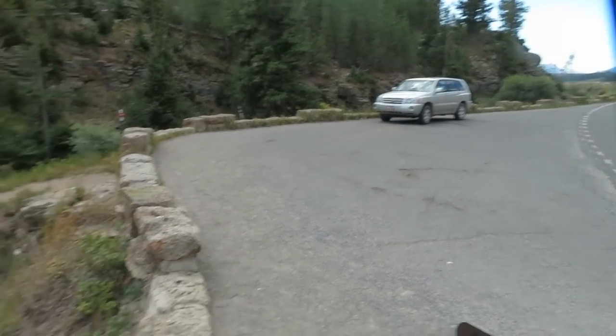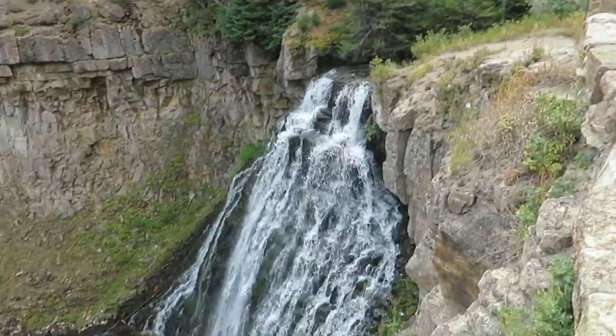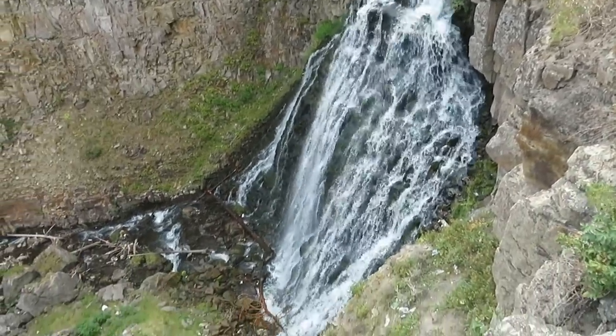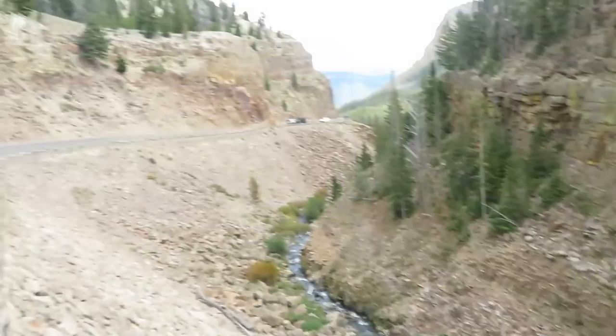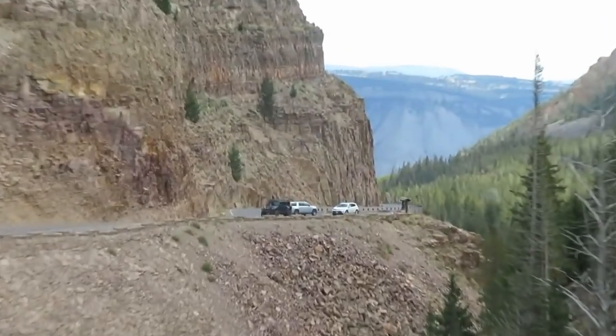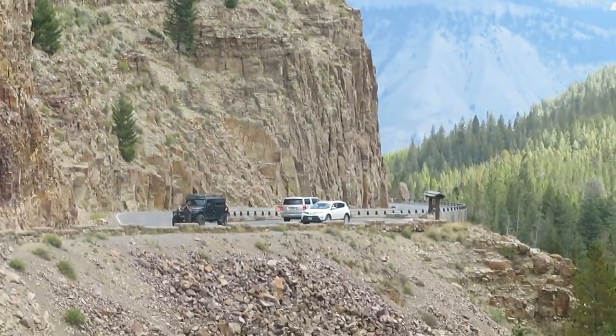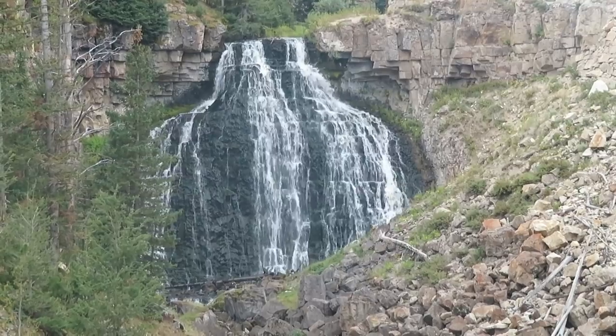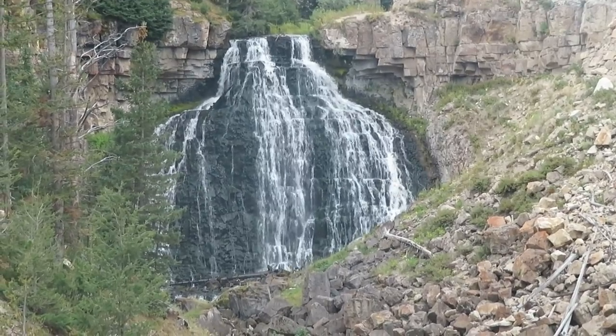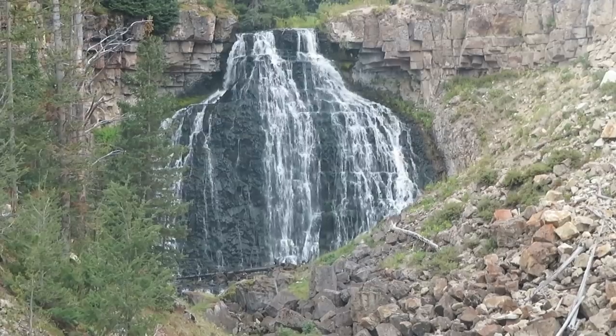I'm heading less than a mile down the road to another little waterfall that's right on the road — one I've never really stopped at. I've seen it from the road but I want to stop and get a good look at it. It's called Rustic Falls. And here's the waterfall from the other parking area. Beautiful waterfall — I love when they fan out across the cliff like that.